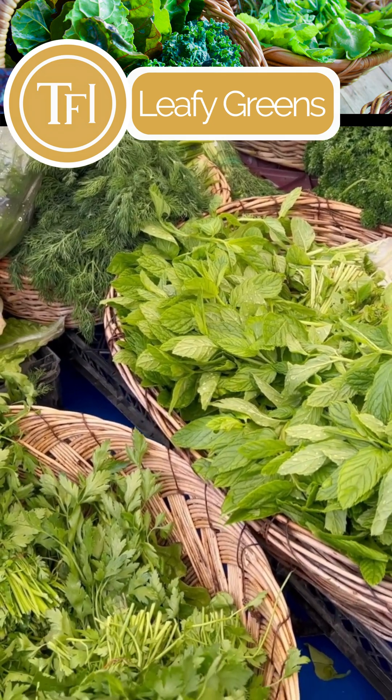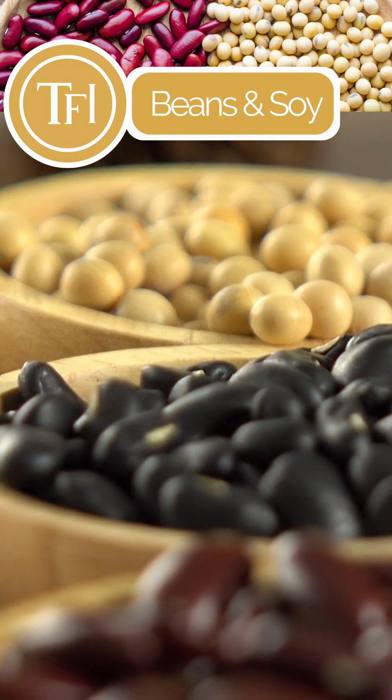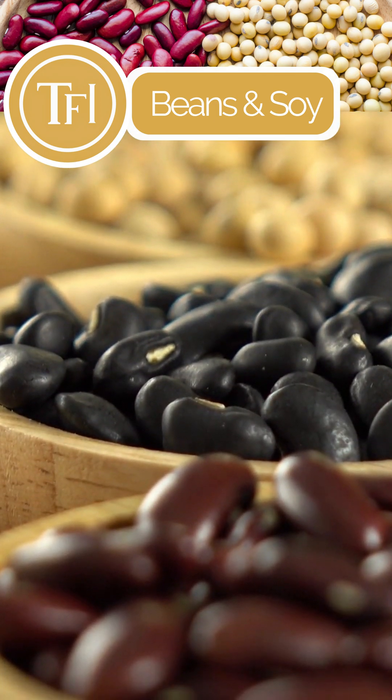Compounds found in spinach and other leafy greens may help fight fatty liver disease. Both beans and soy have shown promise when it comes to reducing the risk of NAFLD.